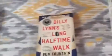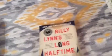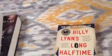Next we have Billy Lynn's Long Halftime Walk. This is going to be a movie coming out November 11th, so I will be reading that soon. Then we have Chain Letter by Christopher Pike — haven't read that yet. And Red Heart Tattoo — really, really good book.